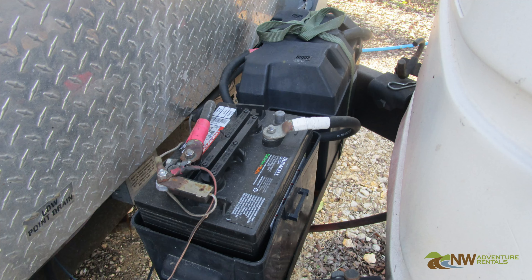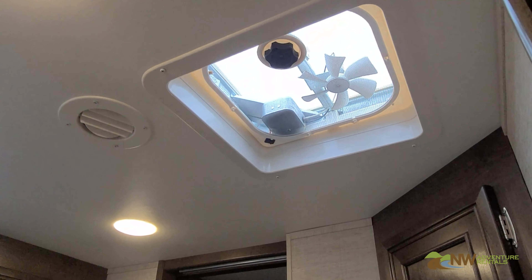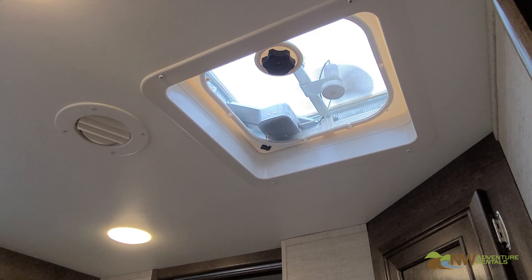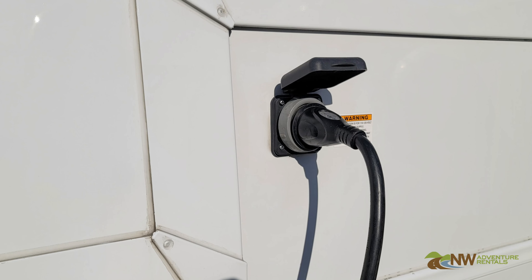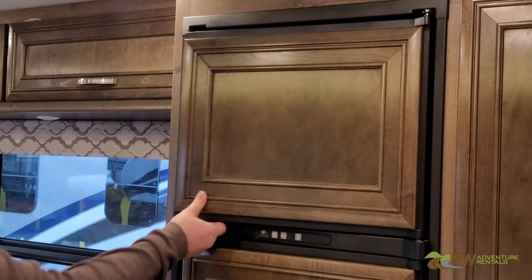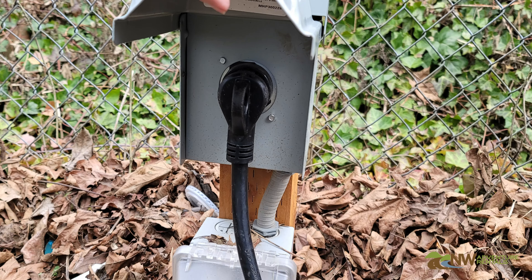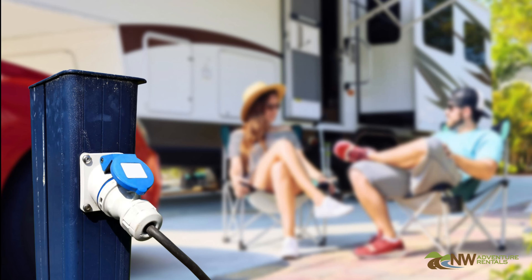The 12-volt system uses automotive-style batteries to provide short-term power for basic systems when your RV is not plugged into a 110-volt supply at a campsite. The 110-volt system only works if you're plugged in at a campsite. It provides the extra power needed for major appliances that consume more power, and also converts power to charge the 12-volt batteries when plugged in.